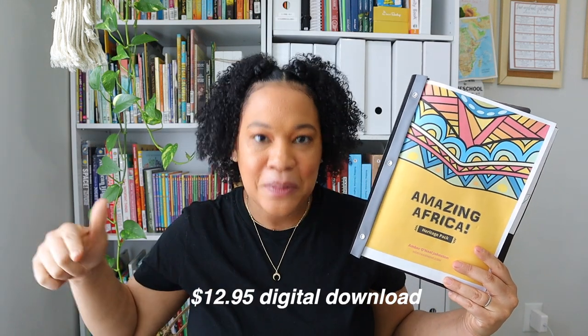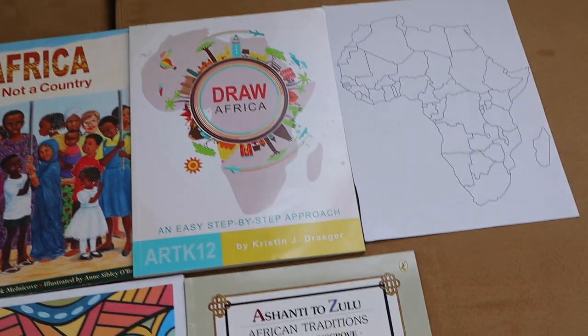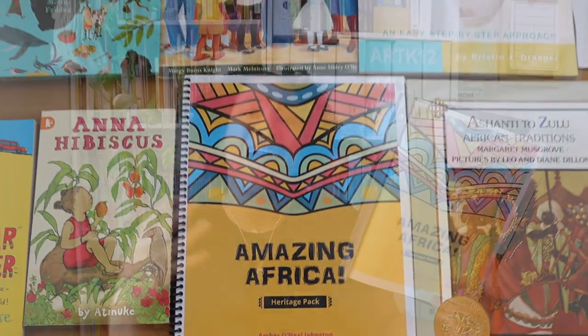First and foremost, this literature study is called Amazing Africa. It is very affordable — I believe it's around $12, it comes as a PDF. When you get this literature guide you are pretty much getting your full 36-week plan on how you are going to go over all of the countries within Africa. It focuses on 19 main countries through picture books, however you're going to touch on all 55 countries within Africa using the reference book she listed. In total we read 26 picture books and two chapter books, and it has three main books that you rotate along with your picture books. This is a really full-on Charlotte Mason-type study and I really enjoyed it.